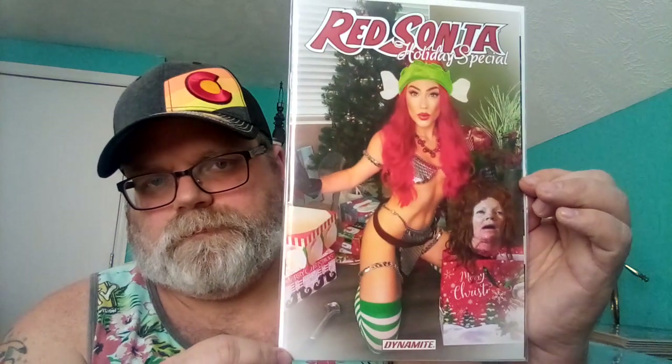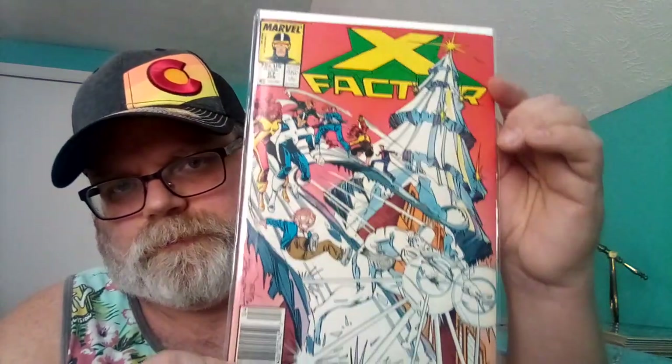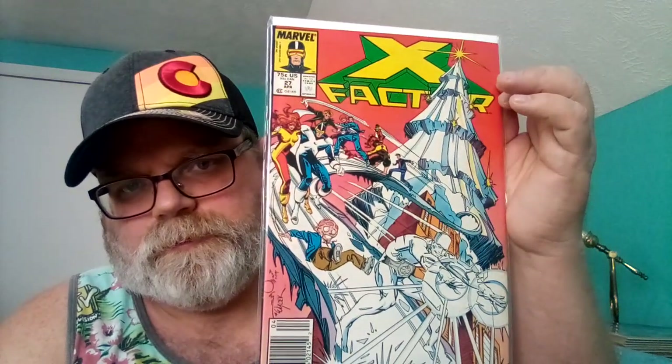Number five is Red Sonja Holiday Special — cool, it's a cosplay. Number four is X-Factor number 27. Right here there's a tree — Iceman created it, it's an ice tree with a star at the top. That's pretty cool.